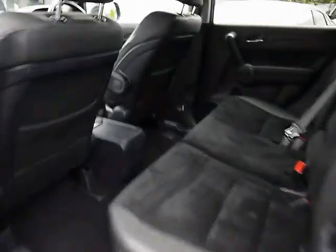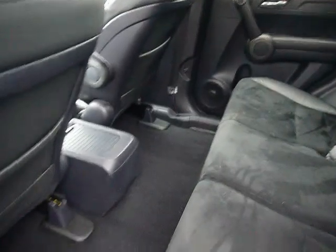In the back of the vehicle, there's a matching half leather and Alcantara rear bench with three individual seatbelts, a centre folding armrest, ISOFIX, and tonnes of legroom.